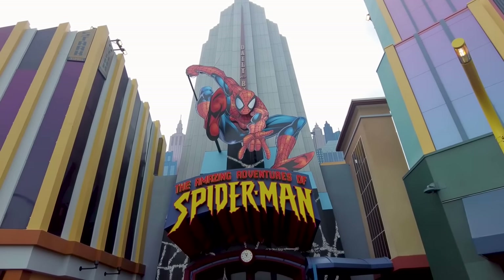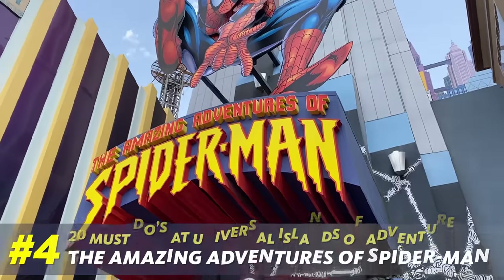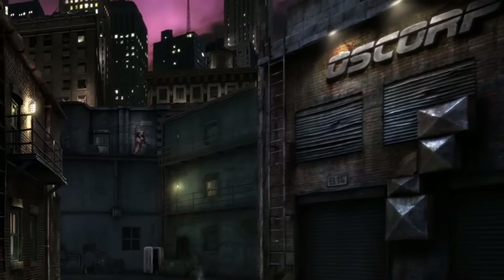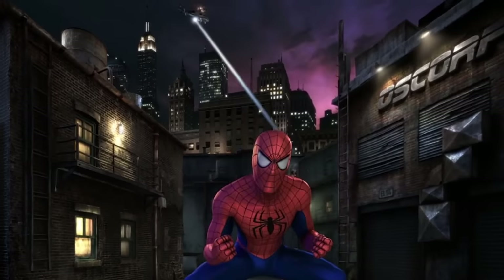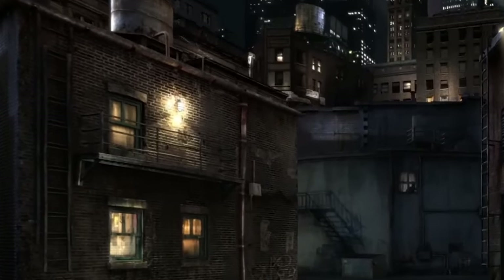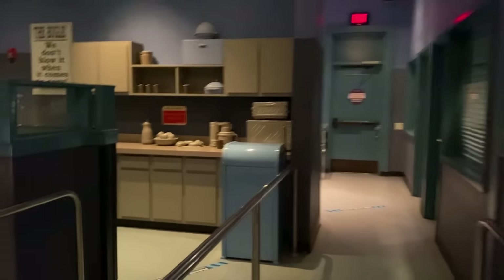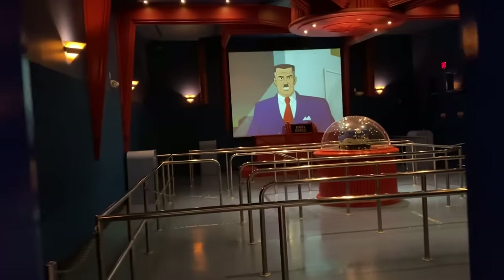Another must-do in Marvel Superhero Island is the Amazing Adventures of Spider-Man — one of the most popular rides at Universal overall. It's a really cool dark ride that combines 3D screens and physical effects while you ride in a car that jostles you, feeling very realistic — like you're really working for J. Jonah Jameson and getting saved by Spider-Man. One of the most fun things is the queue, which makes it feel like you're walking through a comic book. This ride was way ahead of its time when it opened decades ago and it's still amazing today.